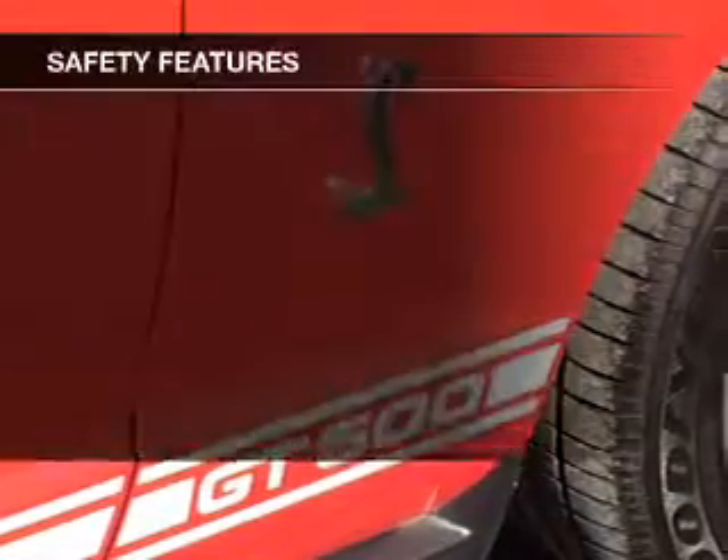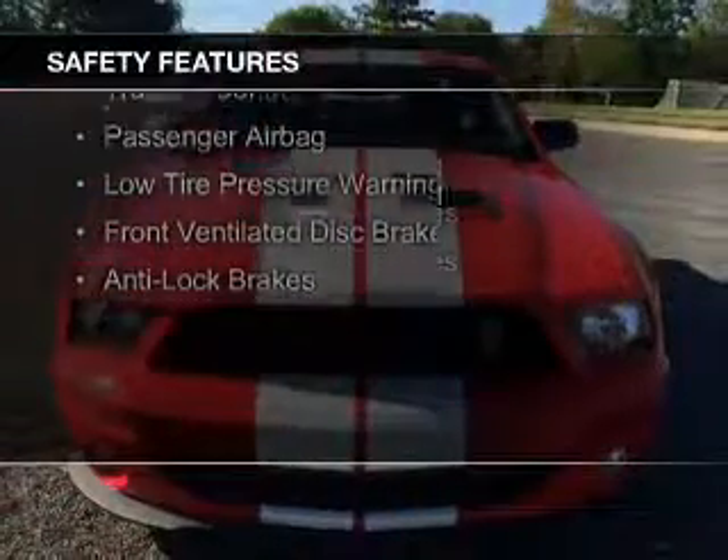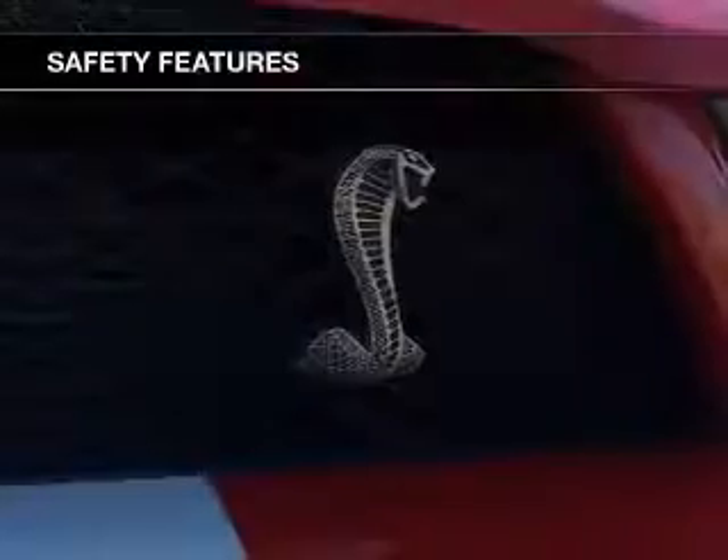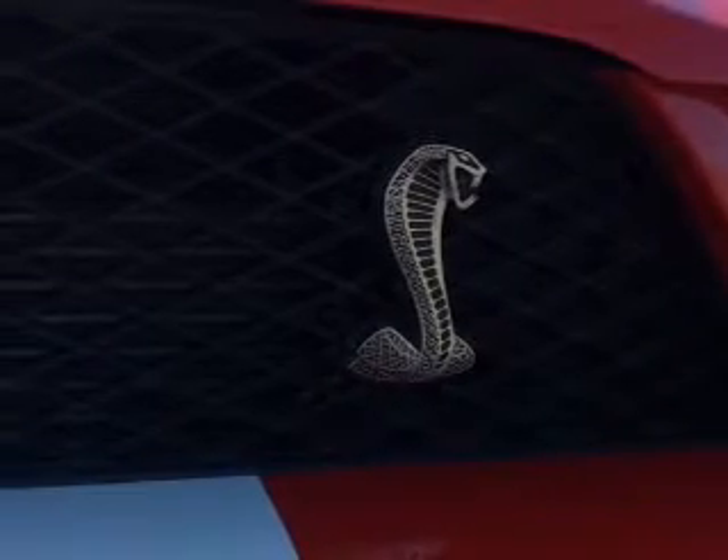Safety was made a priority with these features: side airbags, traction control, a passenger airbag, low tire pressure warning, front ventilated disc brakes, anti-lock brakes.